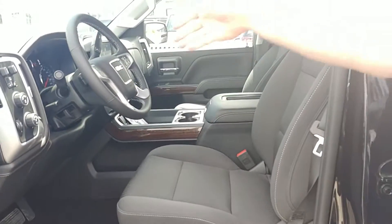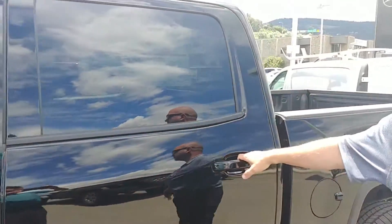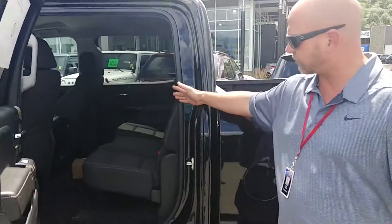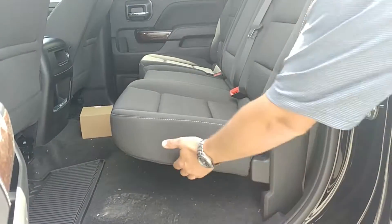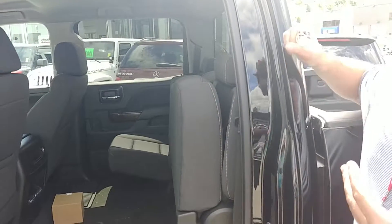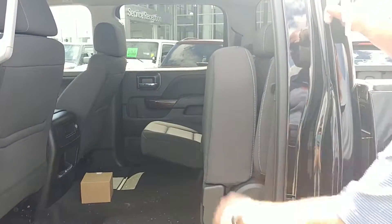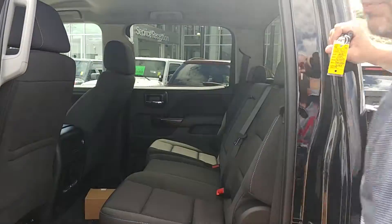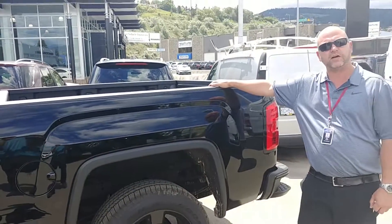Premium materials all throughout — nice soft touch leather steering wheel. Nicely equipped. And the crew cab, as you were saying, very important to you. So this is the crew cab here. In the SLE you do get the dark ash cloth interior. This will flip up and give you ample space for hauling gear and whatever you're carrying around that day. Tons of space as you can see. Short box on here, as you were saying, suits the needs fine.